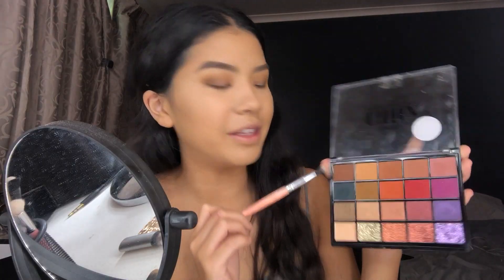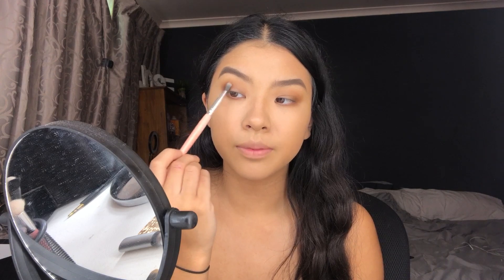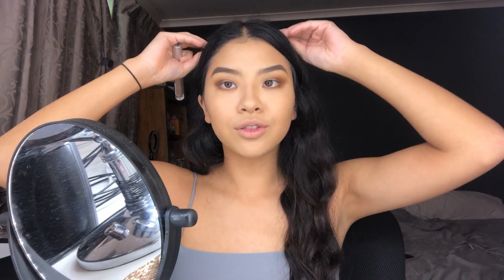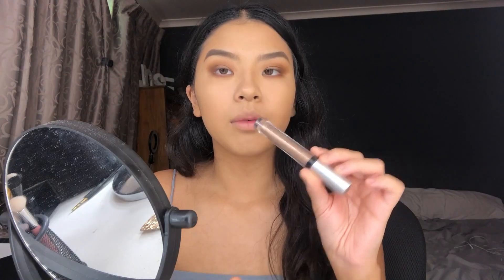I recently bought some Morphe stuff — the James Charles palette, which I know is old news, and the Jeffree Star x Morphe palette, plus a continuous setting spray I'm excited to use. I'm going in with a warm brown to go over the Maybelline base. I also thought of a fun series idea where I take popular palettes and create two different eye looks with each. The eye look is coming out super grungy — I'm going to use an olive brown shade to cut the crease.